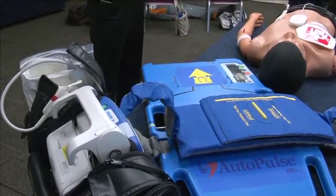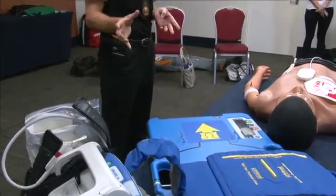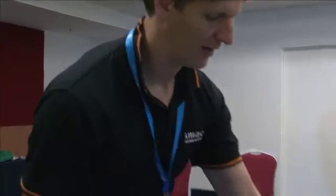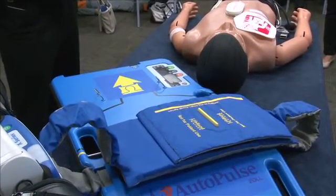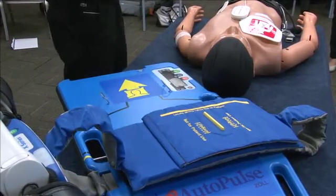There are advantages and disadvantages of both. The Lucas is a bit lighter to carry — the retrieval guys like it for that reason. And it's radiolucent, so you can put it on a cath lab table and still do x-rays right through it. The Zoll is slightly heavier, but it is still not that heavy. It's radio opaque, so if you're doing shoot-throughs on the cath lab table, you have to use an oblique, but you can still definitely do that.